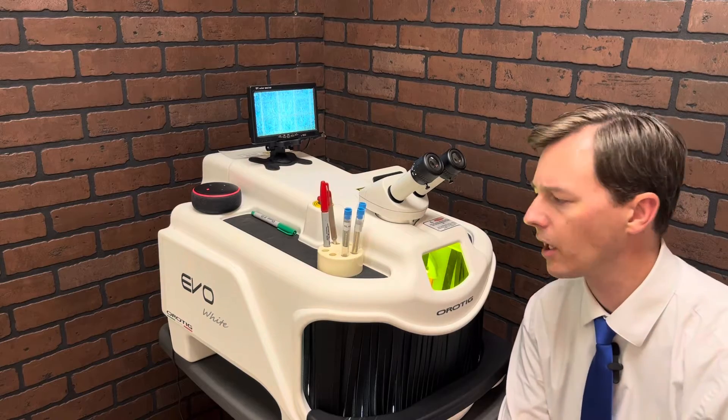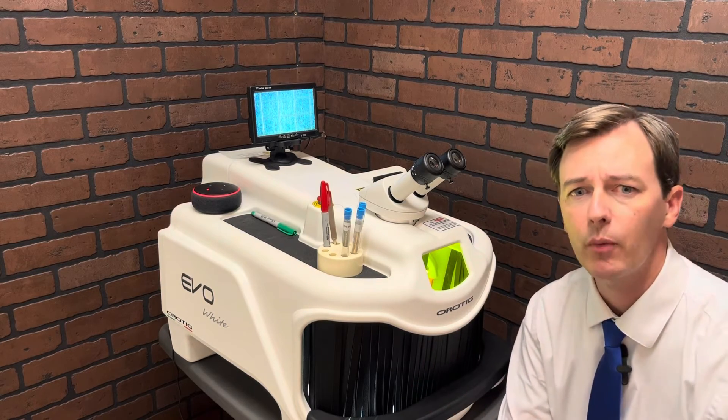Hi, I'm Michael with Menard Jewelers. Today I want to talk about lasers — a little bit about the history and why we use them today.